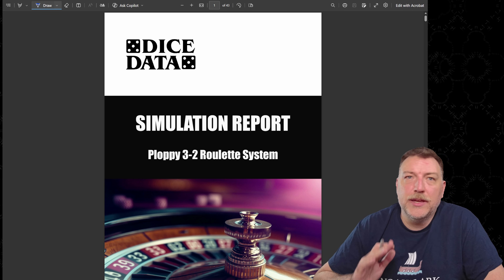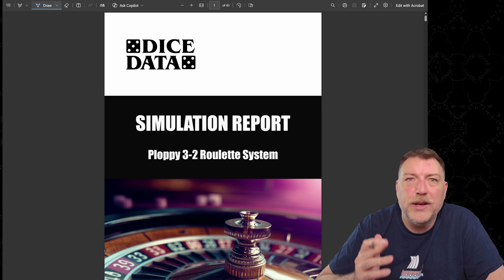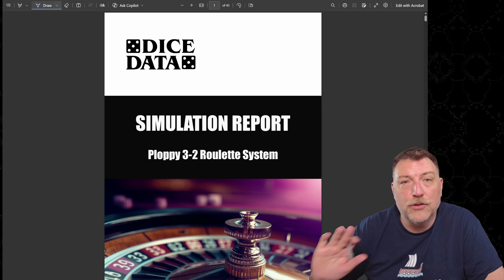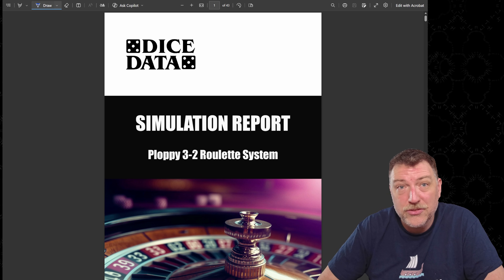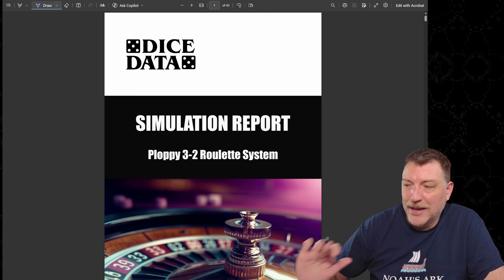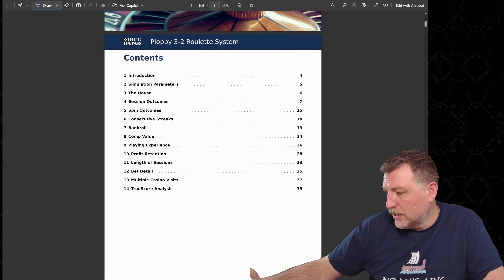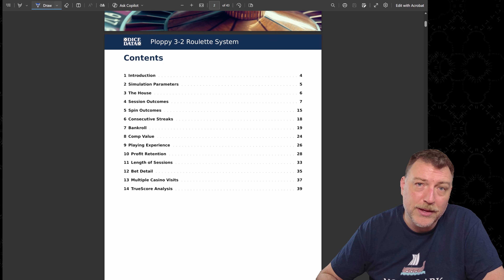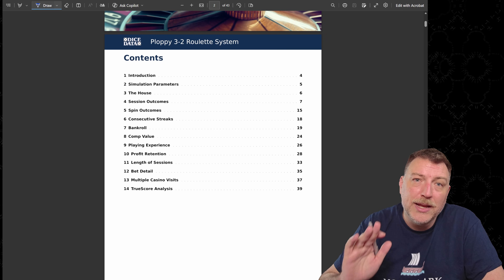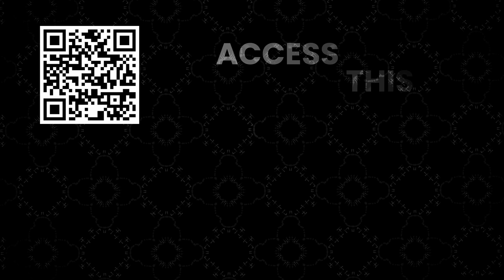My name is Matt and I run simulations of roulette systems because I want to know how often these strategies can be successful. What I did is I ran 100,000 bots playing the strategy and measured all the outcomes. I put it all in this report — it's almost 40 pages, so I'm not going to go through everything. If you want the report, you can read it at thinktank.dicedata.info.